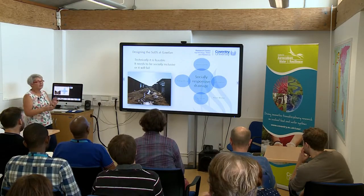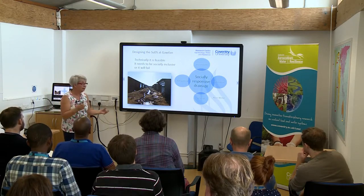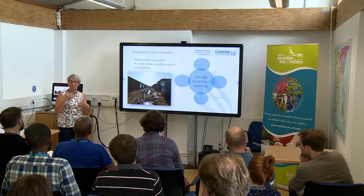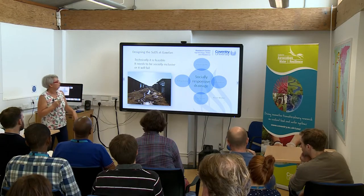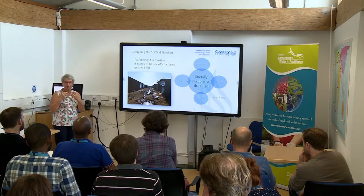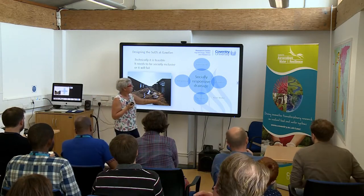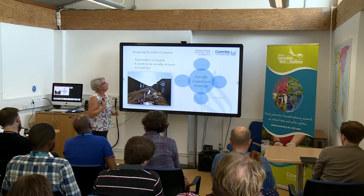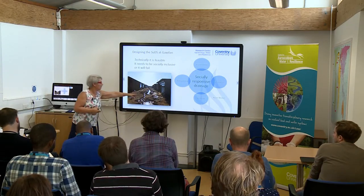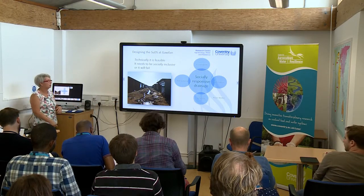Designing SUDS at Gawilan is technically feasible — you could just walk in with a bulldozer and do it. But if you make it socially inclusive, then they will have a buy-in and feel as if they own it. You need socially responsive drainage to deal with this sort of scenario. It has to be socially inclusive or eventually it will fail.